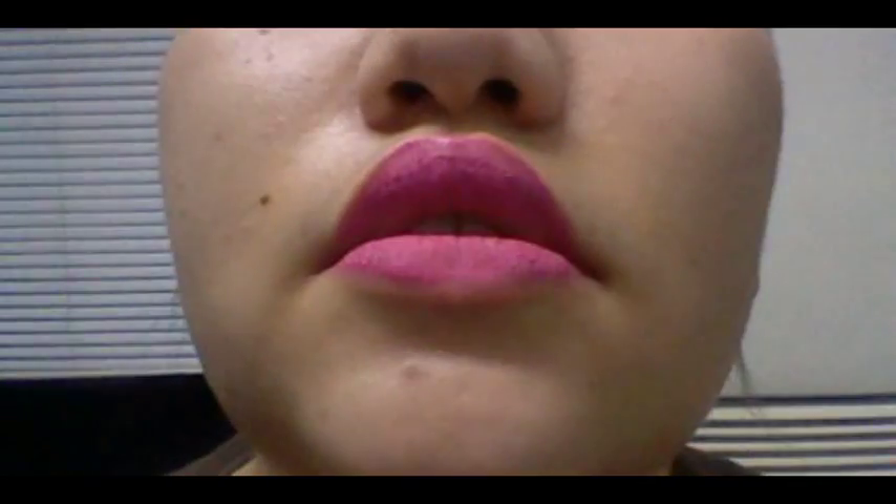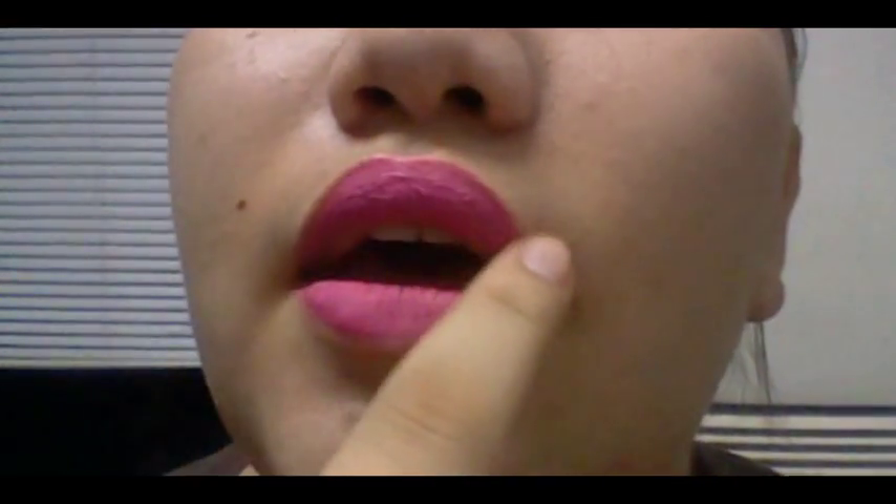Hey guys, it's already 10:18 PM. This is the last video I'll be making for the road test of the XL lip cream. I ate a small piece of brownie, drank water about 20 minutes after the last blog. And this is what happened. As you can see, this part is cracking while the rest is okay. So I'm a bit concerned.